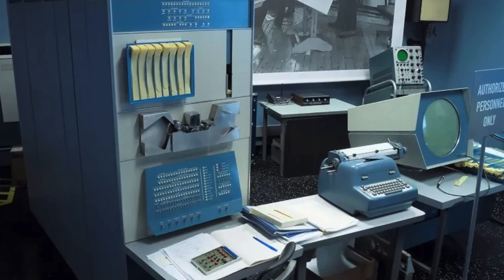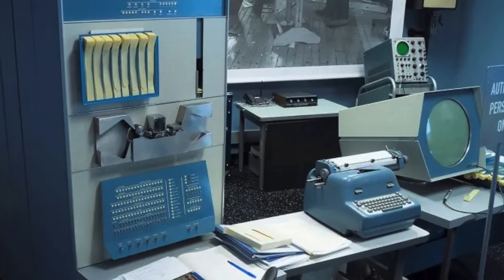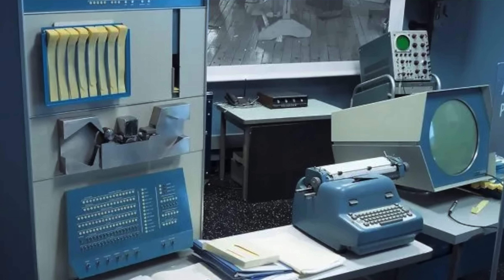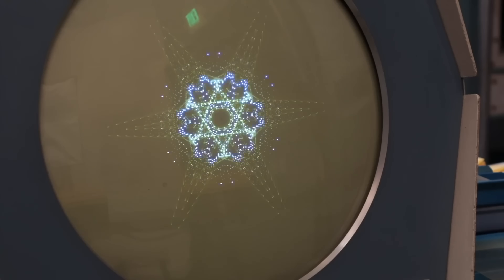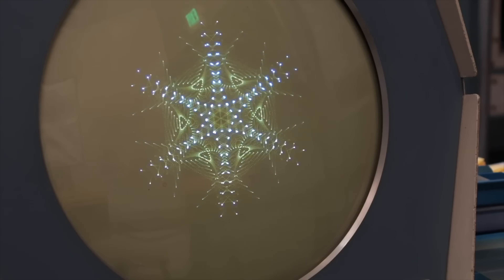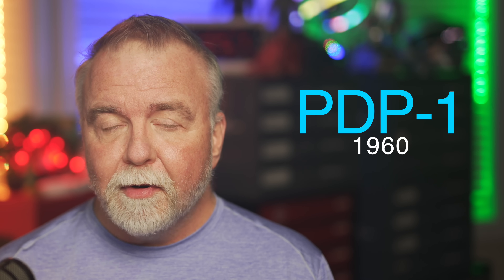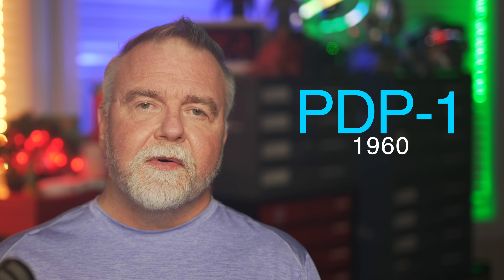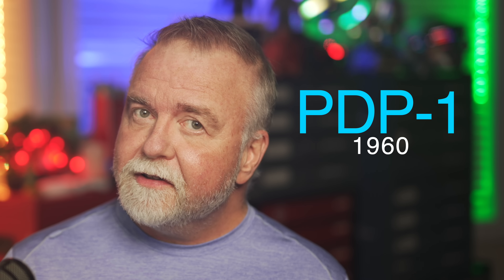By 1960, just three years after its founding, DEC was ready to release its first computer, the PDP-1, or Programmed Data Processor 1 — they very explicitly called them processors rather than computers. Unlike the massive IBM mainframes that dominated the industry, the PDP-1 was a smaller, cheaper machine designed for interactive use. It could play music, play games, and be reprogrammed by its users in ways never possible before. The PDP-1 was the birth of the minicomputer revolution — a whole new category bridging mainframes and the personal computers still decades away.